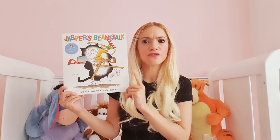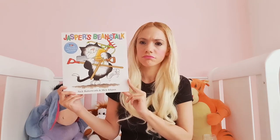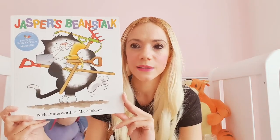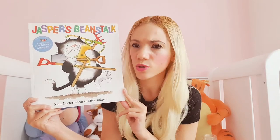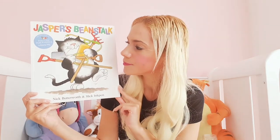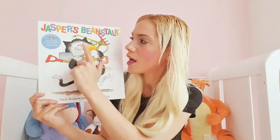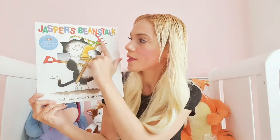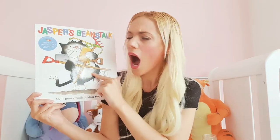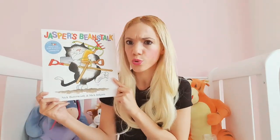Now have a look at this front cover. What is Jasper holding in his arms? Have a look. Well they look like gardening tools to me. Can you name any of those gardening tools? Well there's a spade, there's a spray, there's a rake and there's a hoe. I wonder what Jasper's going to do with all these tools?